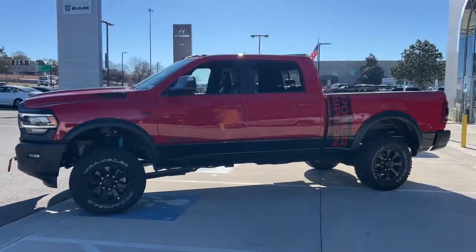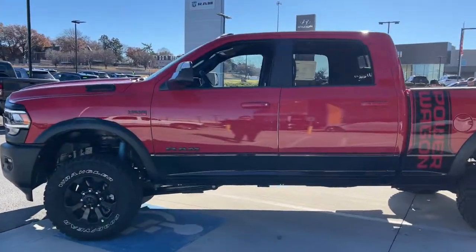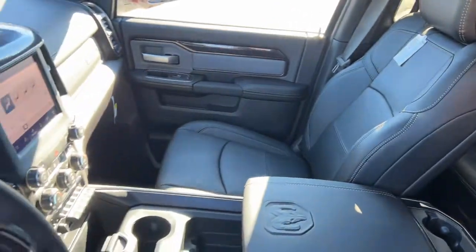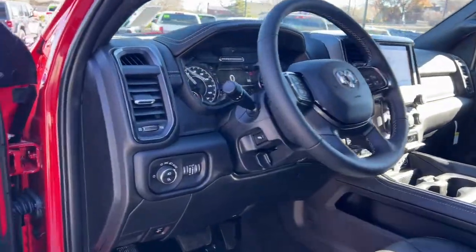These are just some of the great options this vehicle comes with: keyless entry, 4x4, 8-cylinder engine, satellite radio, remote engine start, premium sound system, iPod and MP3 input, backup camera, heated mirrors, and fog lamps.